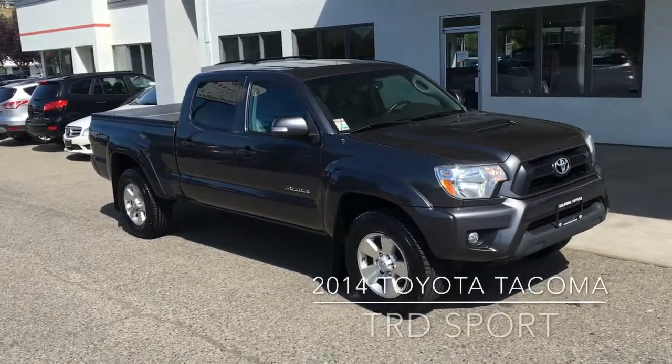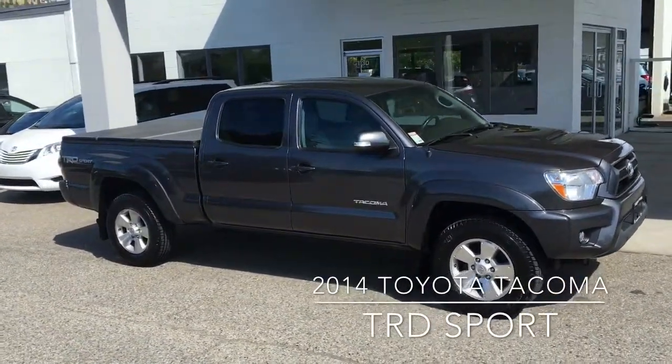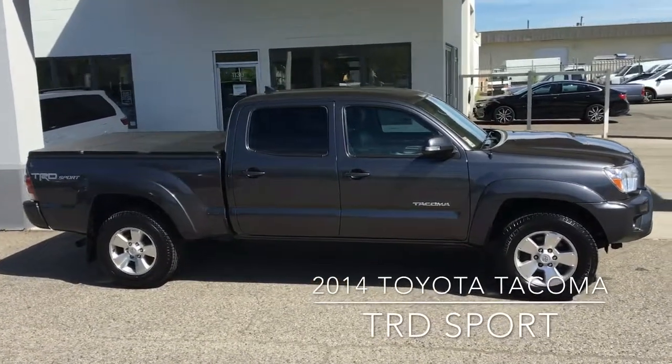Check out this highly sought after 2014 Tacoma Double Cab TRD Sport. The vehicle shows well in dark metallic grey with fog lights, dark tinted rear glass and five spoke 17-inch alloy wheels.